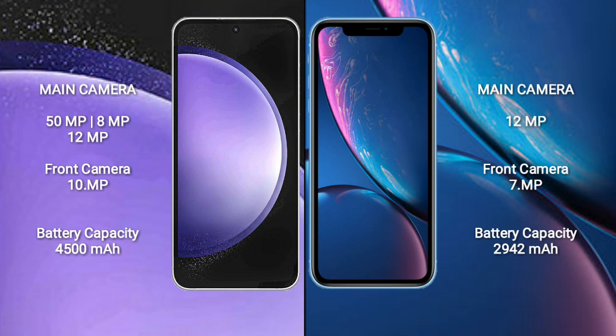Samsung Galaxy S23 FE has a 4500mAh battery with 25 watt fast charging support. iPhone XR has a 2942mAh battery with 20 watt fast charging support.